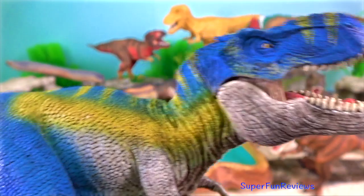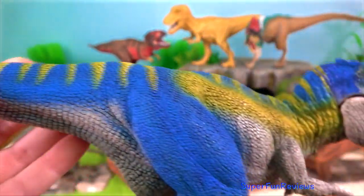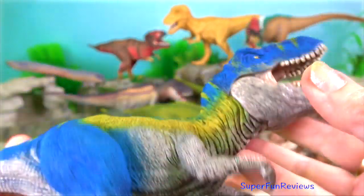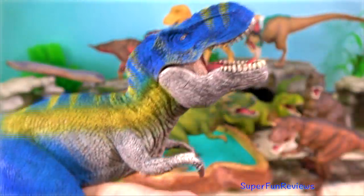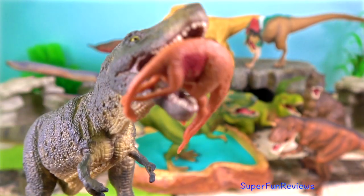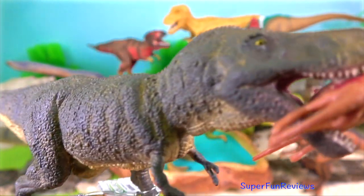T-Rex, like many large carnivores today, probably fed opportunistically, scavenging when it could and hunting when it had to. This T-Rex you're looking at now has captured its prey, Ornithomimus.